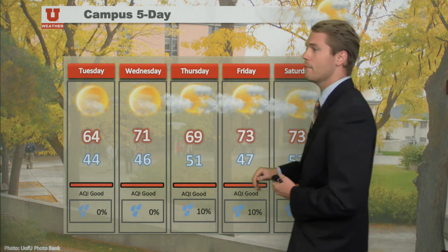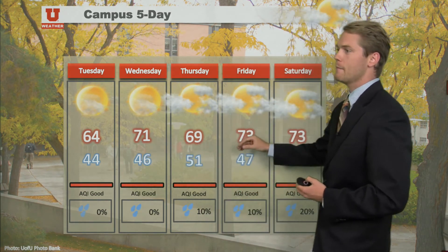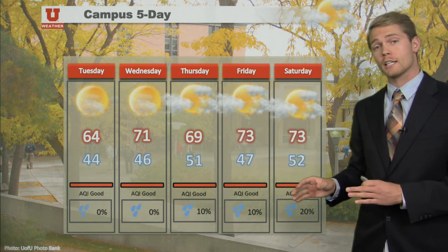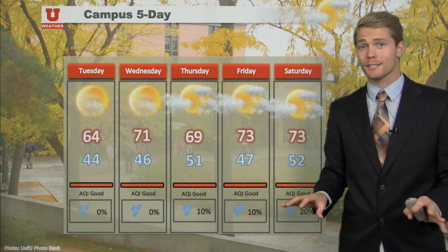We're going to continue to warm through the week. In the five-day forecast, you can see 71 by Wednesday — finally back in the 70s. Though we're warming a good 10 to 15 degrees from what we were Sunday, we're still 5 to 10 degrees below average. 69 by Thursday, 73 on Friday. So we'll warm up gradually, with mainly some clouds and more pleasant temperatures for your five-day forecast.